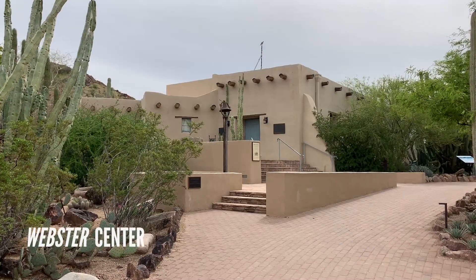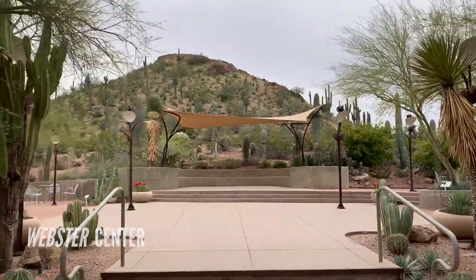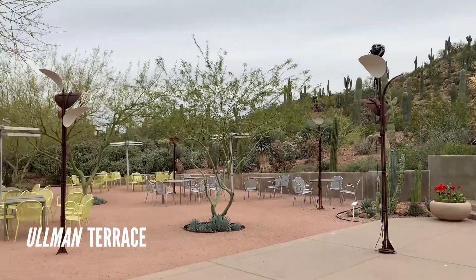Let us head over to the Webster Center. This area houses three potential venues. Ullman Terrace features the Gardens Butte for a stunning backdrop. This outdoor terrace patio is surrounded by reflective lights and up-lit saguaros.